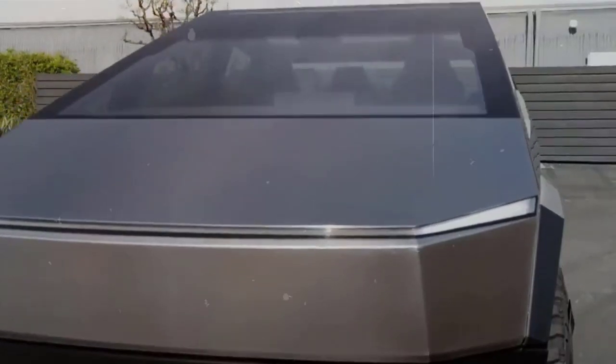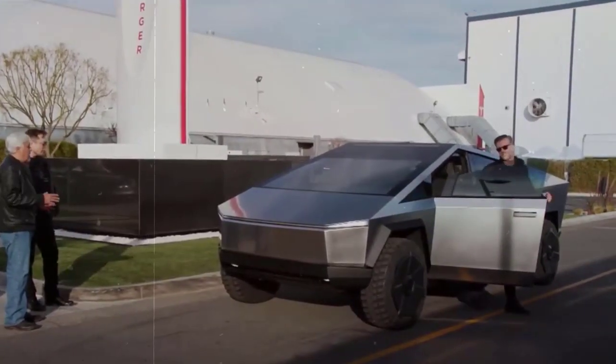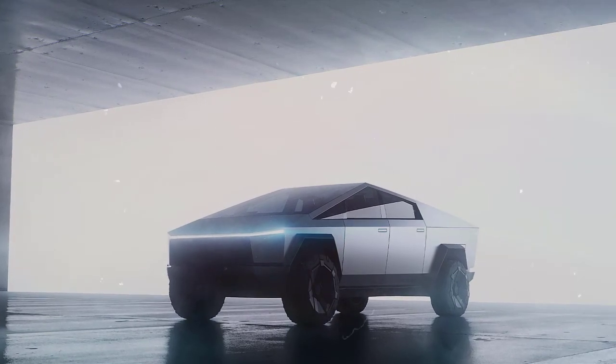Tesla withdrew pricing. Some reports suggest the Cybertruck could start around $50,000, up from an original $40,000, due to supply issues. But pricing and specs remain a big question mark.